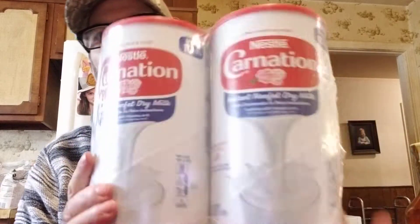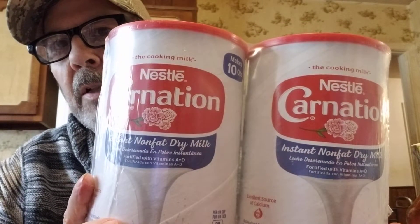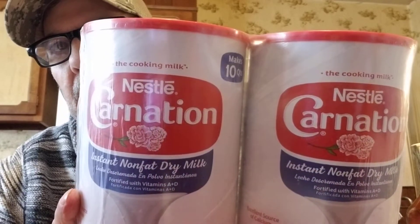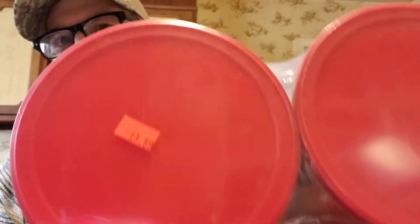This is one of the things I was hoping they'd still have. I saw a video where someone paid $7.08 a pound for dried milk at a warehouse store, but here they had Carnation — each one is two pounds one and a half ounces, so you get four pounds of dried milk for $13.99. That is a great price.